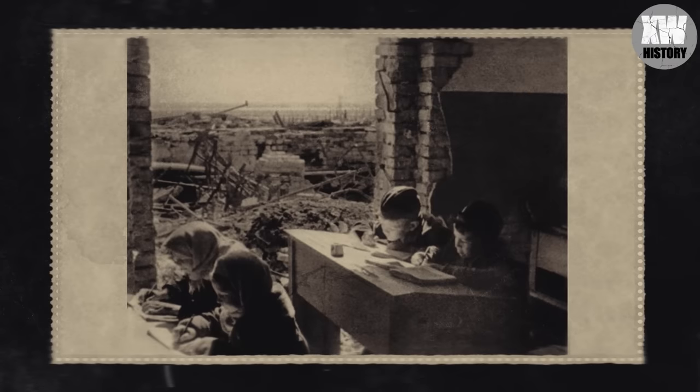This is Stalingrad, March 1943. The Battle of Stalingrad has just ended; a month ago there were battles somewhere nearby, and the explosions and sounds of guns had just died down. Evacuated residents began to return to the shattered city. Hospitals and schools were the first to start operating. In such conditions, without windows and doors, with plaster hanging from the ceiling, children and teachers began studying in their miraculously almost intact school.